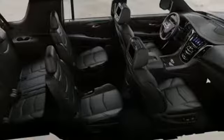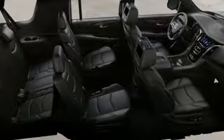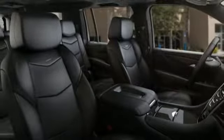V8 engine, hands-free liftgate, magnetic fluid-filled shocks, and power with tilt-down heated mirrors.